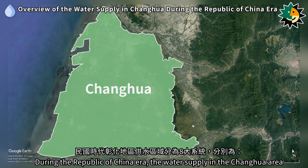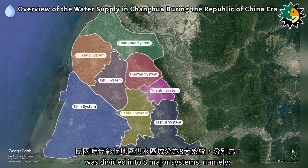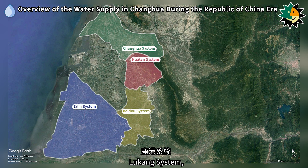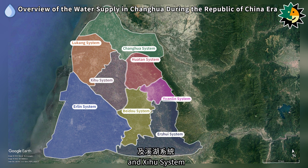During the Republic of China era, the water supply in the Zhenghua area was divided into eight major systems: the Zhenghua system, Huatan system, Beidou system, Erlin system, Lukang system, Yuanlin system, Erzui system, and Xihu system.